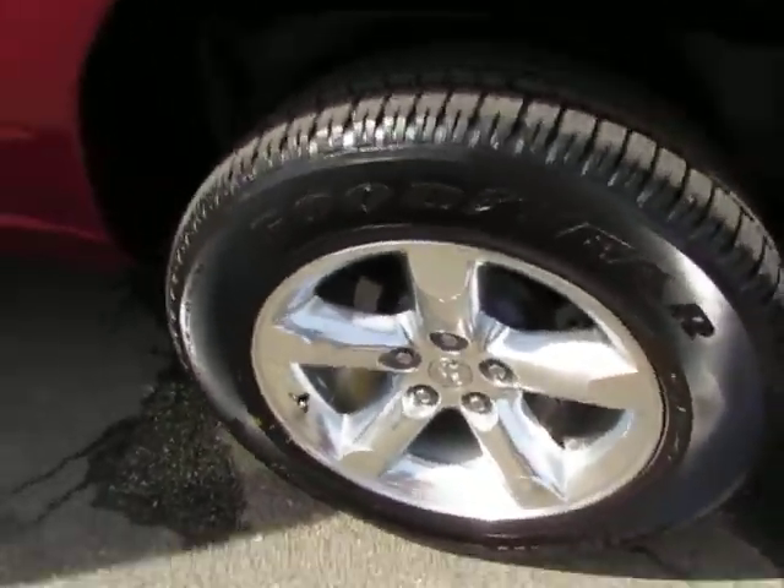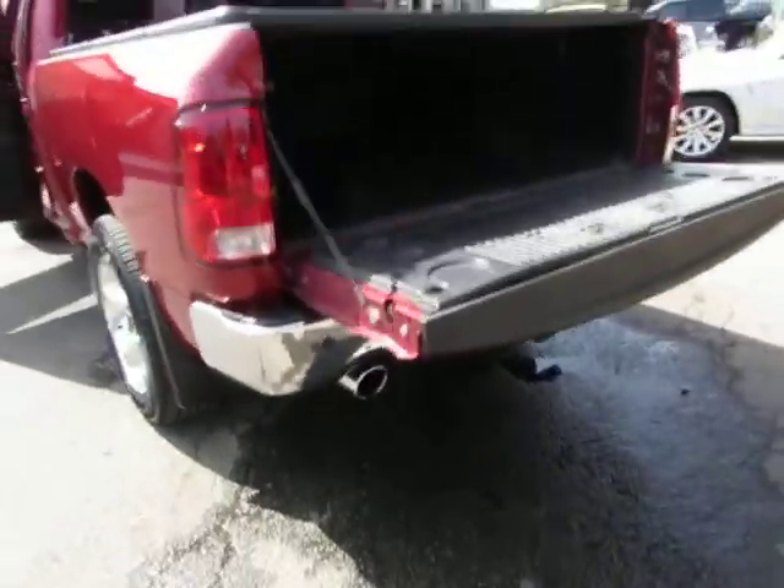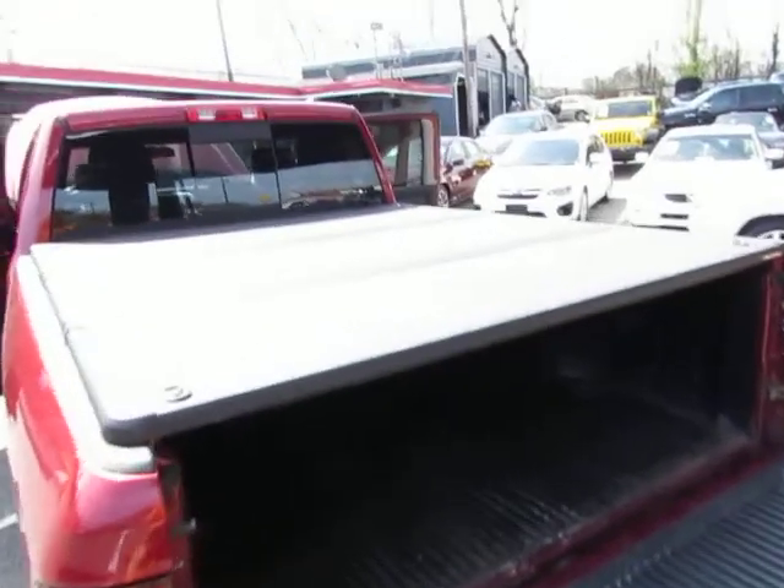It has 4-wheel disc brakes and all-season tires with plenty of tread, mud flaps, chrome bumper, parking sensors, towing package, dual exhaust, bed liner, and bed cover.